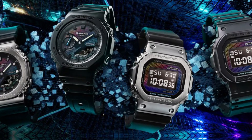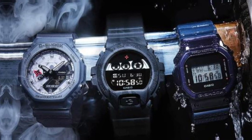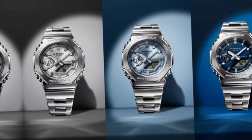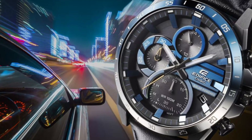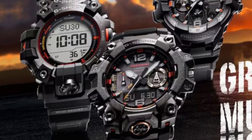Durability meets comfort. When it comes to everyday wear, comfort is key. The AE1200W HL5AV doesn't disappoint. The resin strap is not only flexible but also adjustable, ensuring a secure fit on a variety of wrist sizes. This thoughtful design allows for all-day wear without discomfort, making it suitable for both active and leisure activities.